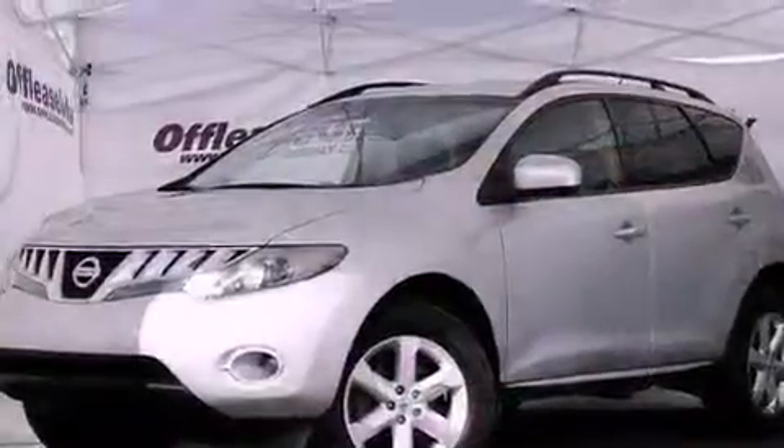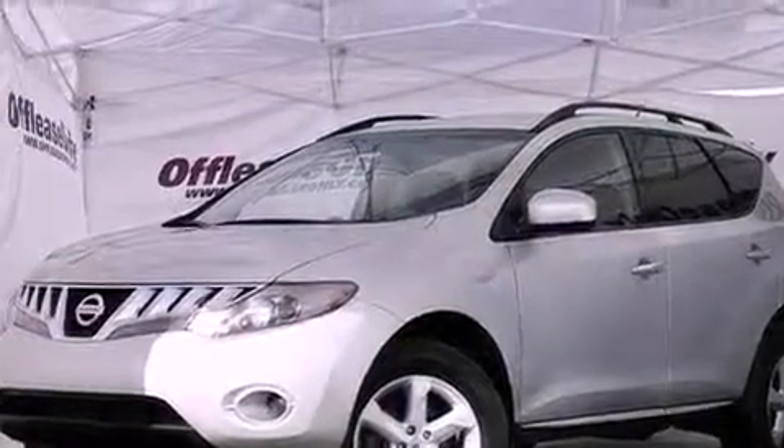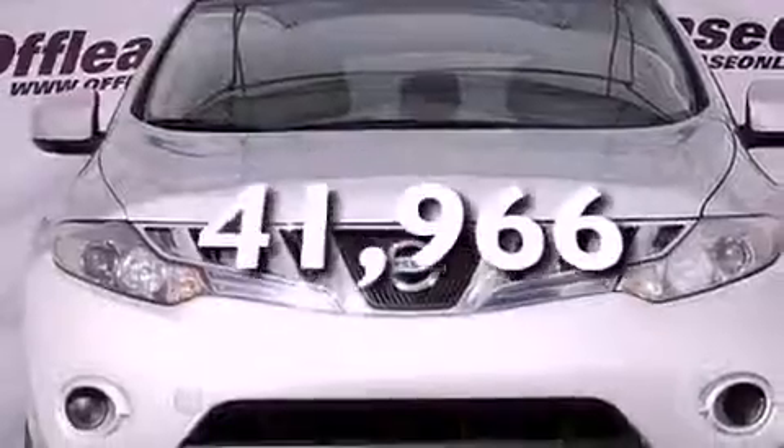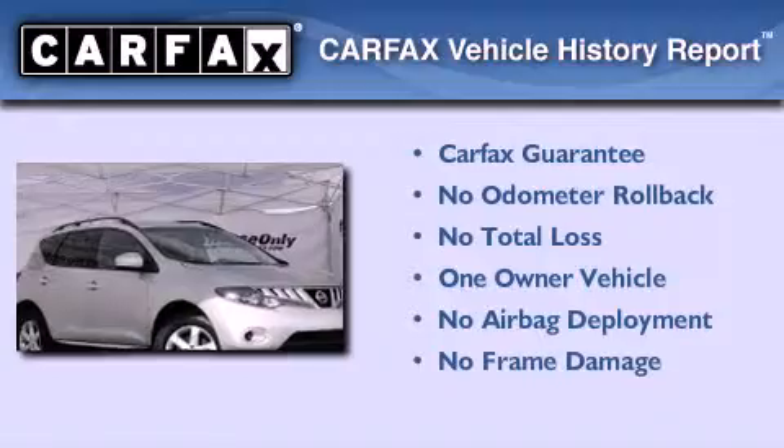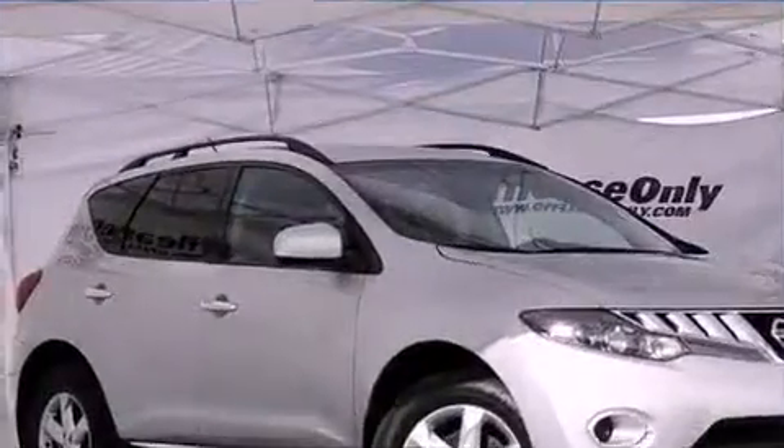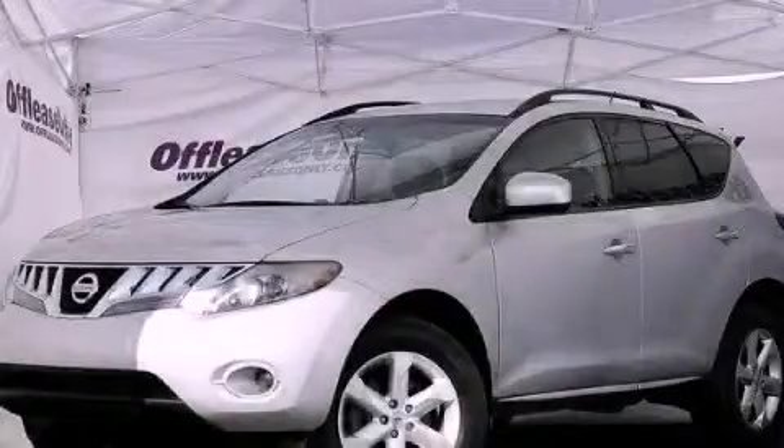An illuminated driver-side vanity mirror, rear impact crumple zones, full power accessories, and this vehicle has less than 42,000 miles. This Nissan has had only one owner and it qualifies for the Carfax buy-back guarantee. Please call today to reserve this vehicle for a test drive.